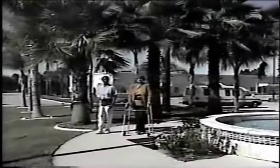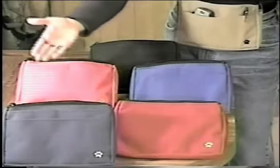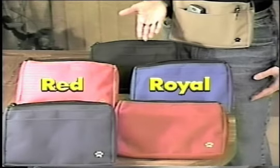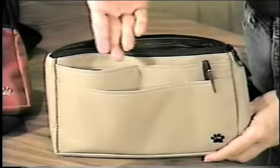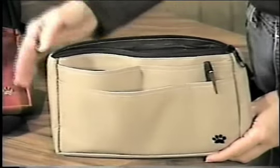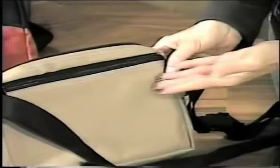Less cumbersome than a purse, it's perfect for the handicapped or special needs person as well. Available in six designer colors: royal red, navy, burgundy, black, and tan. The PUP consists of four convenient front pouches, a large top zippered pocket, as well as a back zippered pocket for added security.